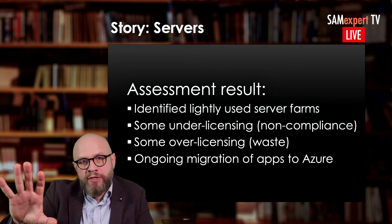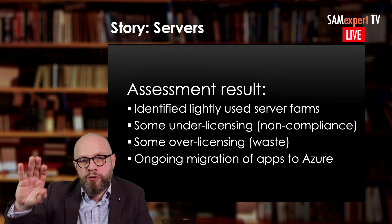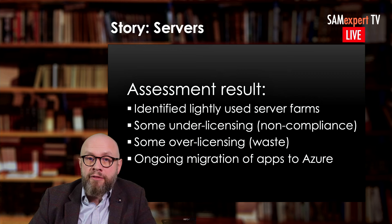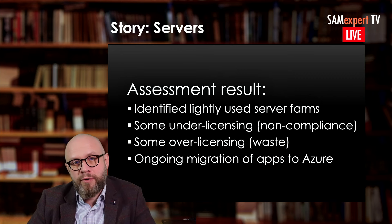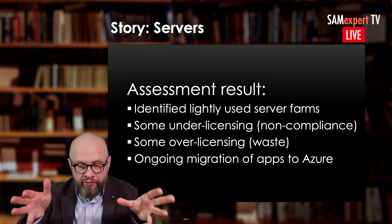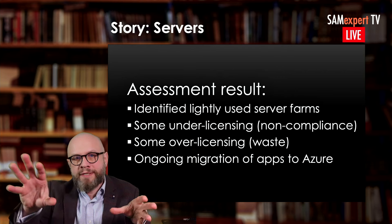When you assess this, look at on-premises waste and non-compliance, but always have Azure migrations in mind. Especially if you're a public sector organization, because the discounts you get through public sector pricing you will never get in Azure — even with government discounts on Azure, it's not comparable. Your so-called unused licenses may be actually very valuable. They may provide a source of potential future savings, so always take this into account.